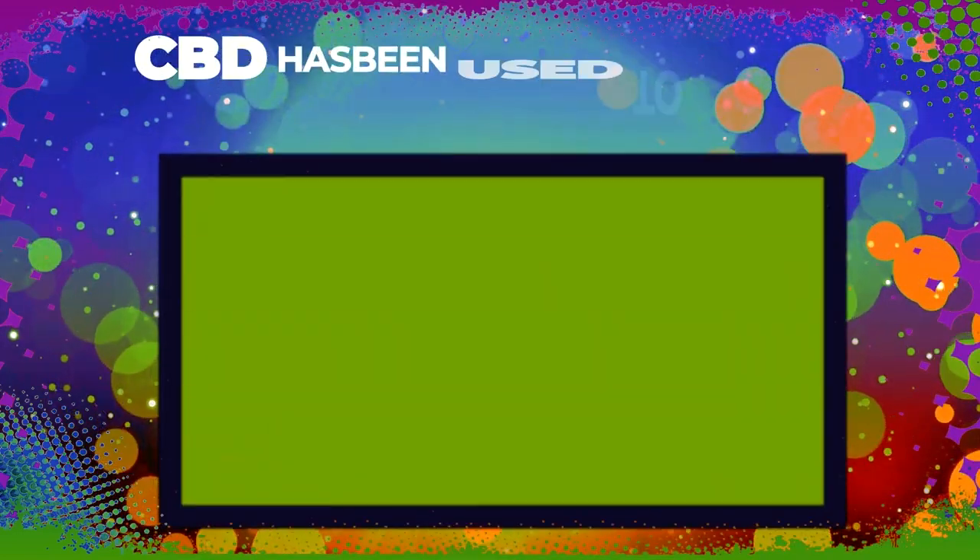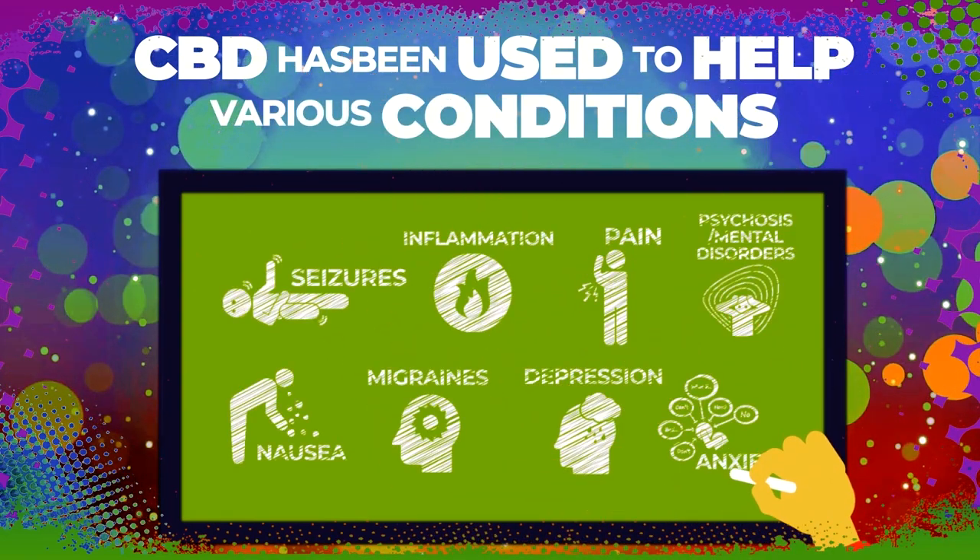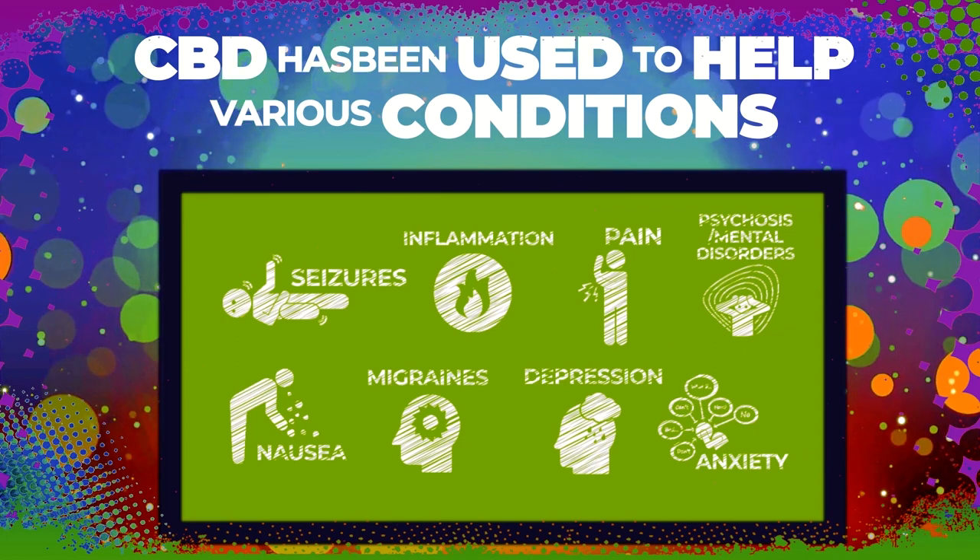CBD has been used to help with various conditions such as seizures, inflammation, pain, psychosis or mental disorders, nausea, migraines, depression, and anxiety.